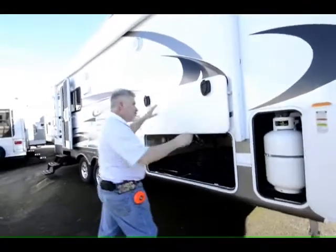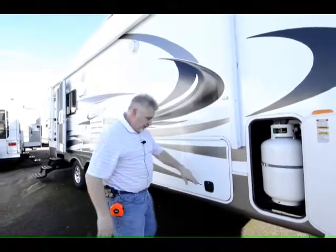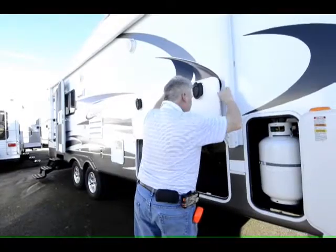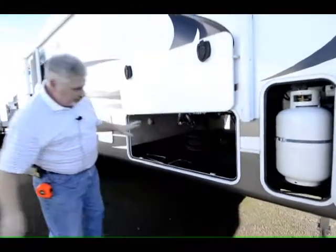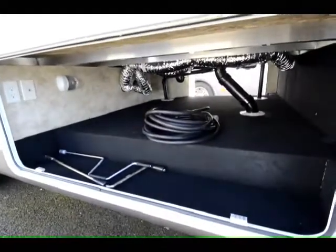It also has drop latches, which they put on motorhomes. As you drop it, it latches right here — it's not the twist locks. It's a better handle system, you're going to like this a lot better. It also has a pass-through storage area right here, so you've got storage compartment all the way through.